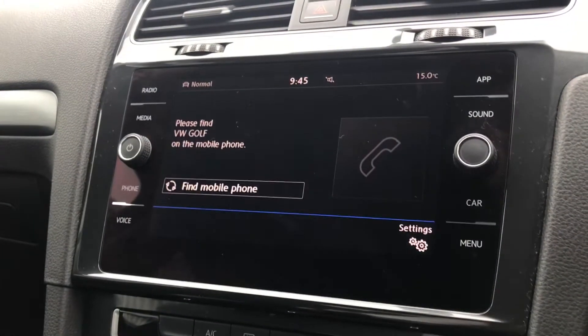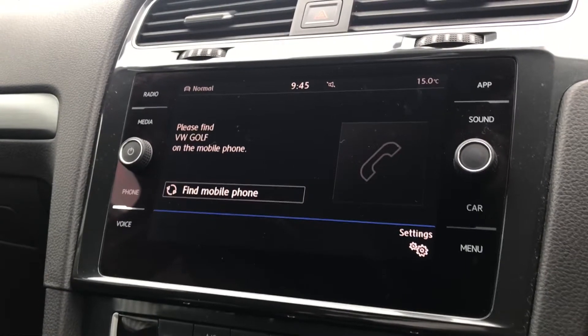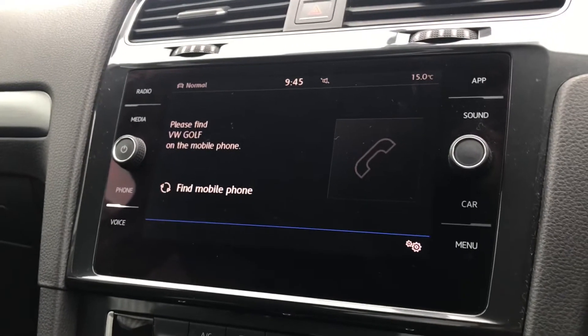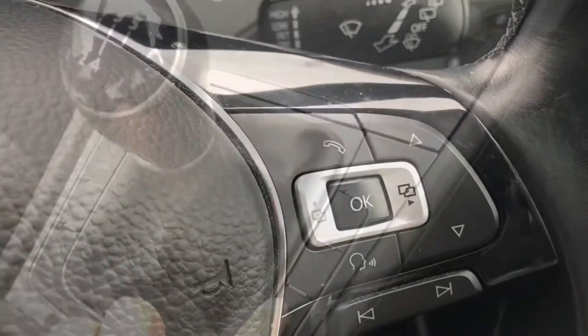Going into the telephone function, we can make calls directly through the car via Bluetooth — a lovely addition as it works with the voice command functionality. You don't need to touch your phone whilst driving, as you can perform every single function directly through the car, including hanging up the phone through the steering wheel.